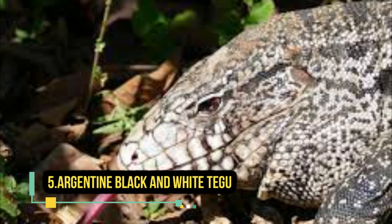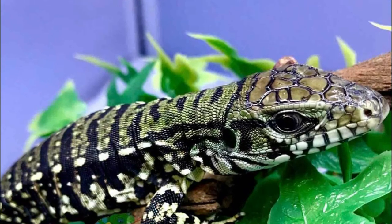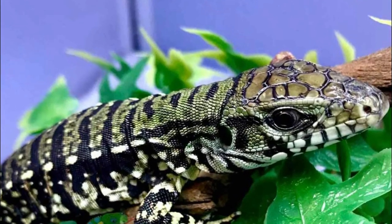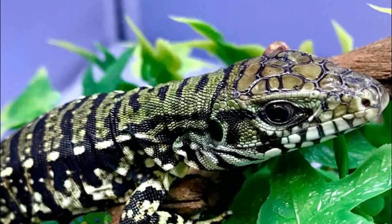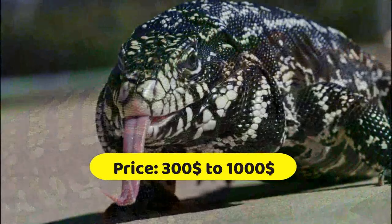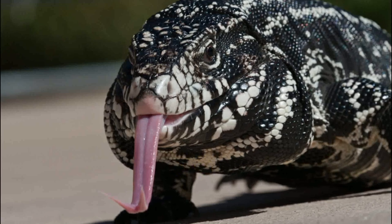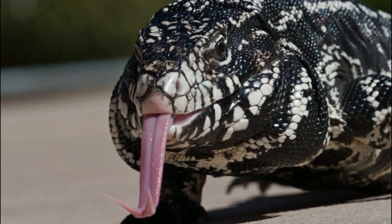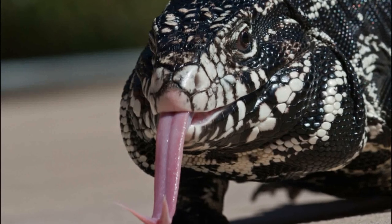Argentine black and white tegus are a species of lizard native to South America that are highly prized for their docile temperament and intelligent behavior. They can grow up to four feet in length and are known for their striking black and white coloration. Argentine black and white tegus can be purchased for around three hundred dollars to one thousand dollars depending on the quality of the specimen and the location of the seller. However, it is important to note that they are considered an invasive species in some areas and should not be released into the wild.